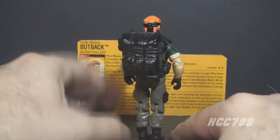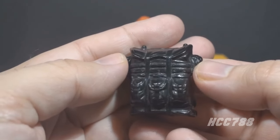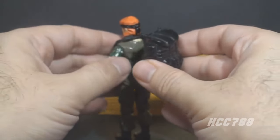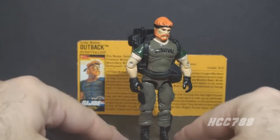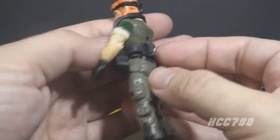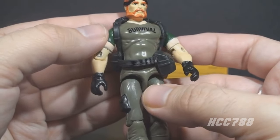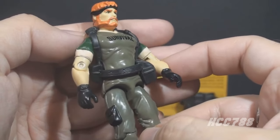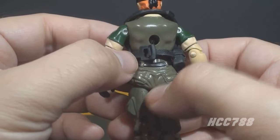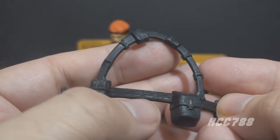Outback's next accessory is his backpack. It is very large, but that's appropriate for a wilderness survival specialist, as he would carry a lot of survival and camping gear. It is the same backpack as version 1, but it looks superb in black. Even though it's quite large, it doesn't put the figure too much off balance — he still stands perfectly well with the figure stand. His final accessory is his web belt, which goes around his waist, over his shoulders, and around the back of his neck. This is the load-bearing equipment for his backpack. We didn't get this kind of accessory very often in G.I. Joe. The belt connects in the back with a buckle and has a tab that fits into a loop. The belt itself has nice detail with a stitching pattern and pouches.